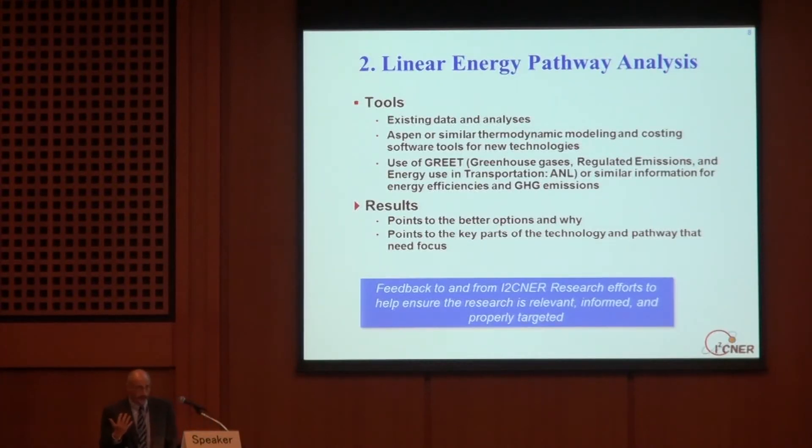There are a lot of tools available to do linear pathway analysis. First, there's lots of existing data, especially about what's going on today, and a lot of analysis has been done on new technologies being developed. But there'll be gaps, and we will have to develop some of our own models — certainly for technology being developed in Eisner. There are tools for that, like Aspen for thermodynamic modeling and costing. We'll use GREET — Greenhouse Gases, Regulated Emissions, and Energy Use in Transportation — developed by Argonne National Lab. It's open access and is a huge database on greenhouse gas emissions on many energy pathways, both current technology and some new technologies under development.